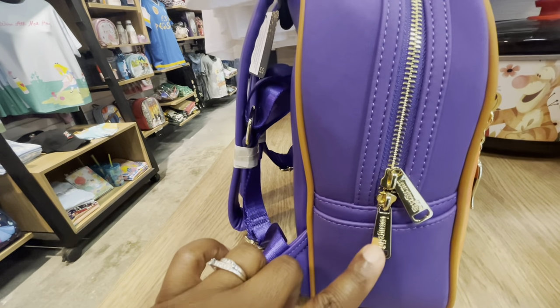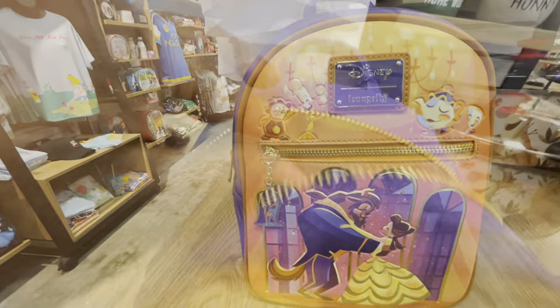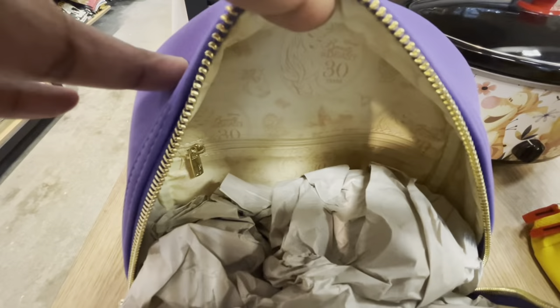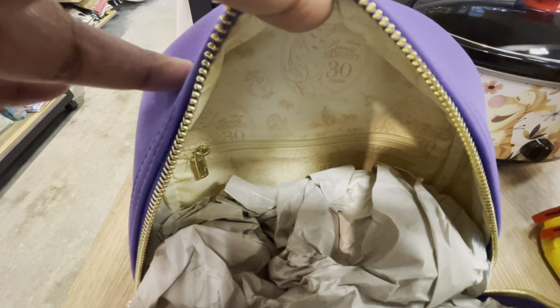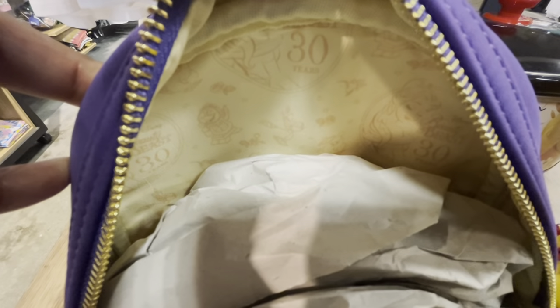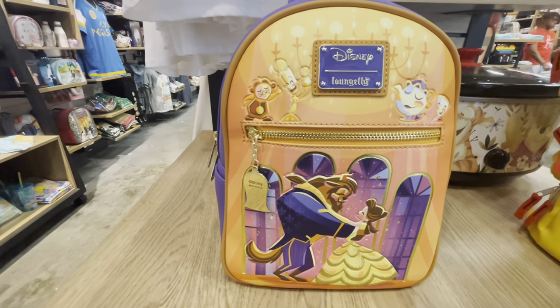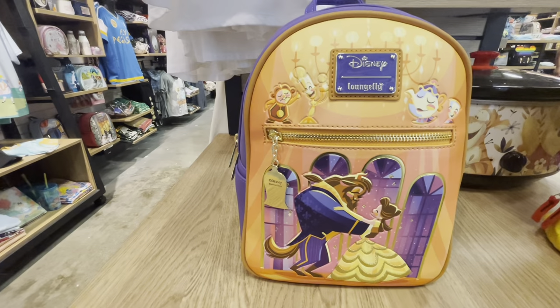Love the gold zipper pulls and accents. Let's look inside — with this bag, Disney is celebrating the Beauty and the Beast 30th Anniversary. Nice inner zipper pockets. Here is the other side — this is a very beautiful Beauty and the Beast Ballroom Scene Mini Backpack.